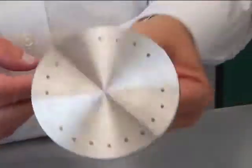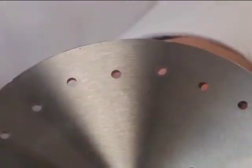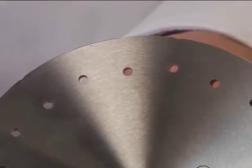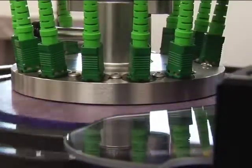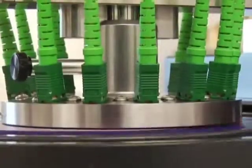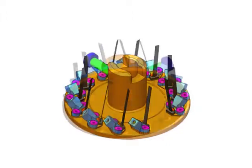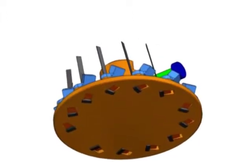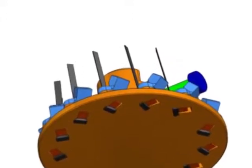A close look at the new abrasive fixture reveals that the port holes are not on the same radius and that the angular spacing is also not even. The Unique Path Technology used in the new AbraseSave Fixture is designed to mathematically put each connector on a different path as it goes across the polishing media. On the MT fixture, this has taken a step further — you can see that each port is slightly canted, allowing each of the 12 fibers within the single connector to have its own unique path.